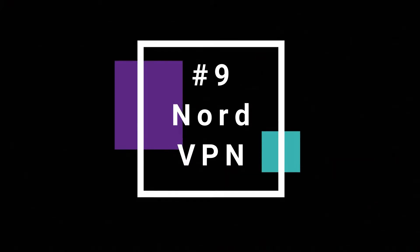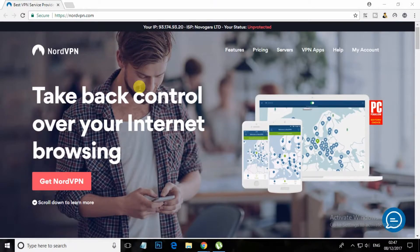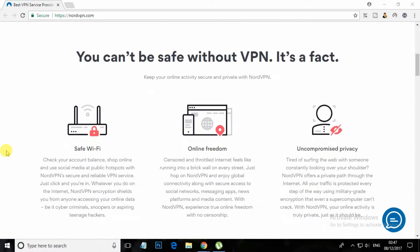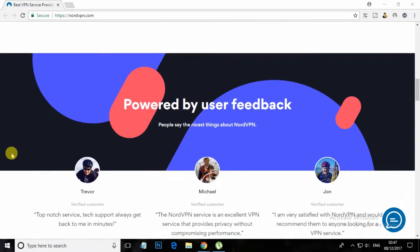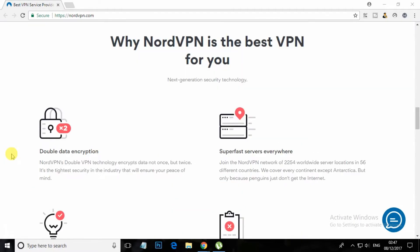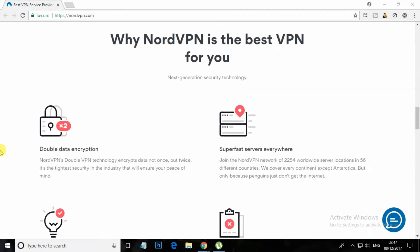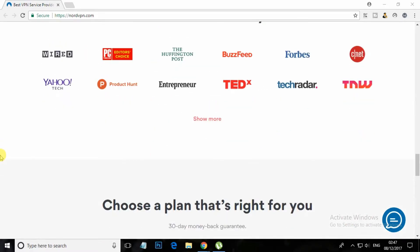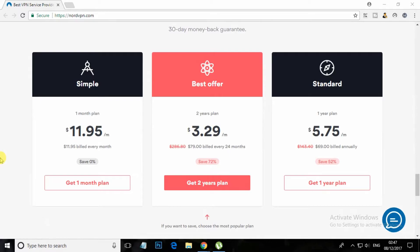At number 9, NordVPN. It is another VPN service you can have on your Windows computer if you are looking for a premium one. NordVPN doesn't have any free version. However, it is one of the leading VPN providers in the world. It was founded in 2012 and is being used by over 200,000 people worldwide.